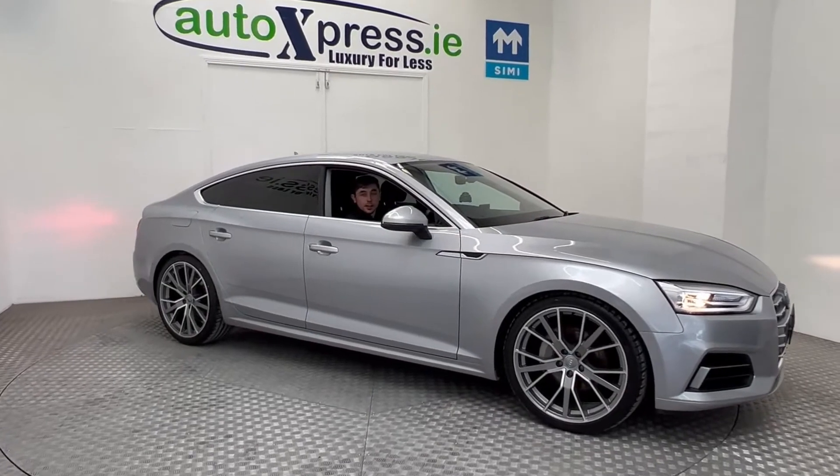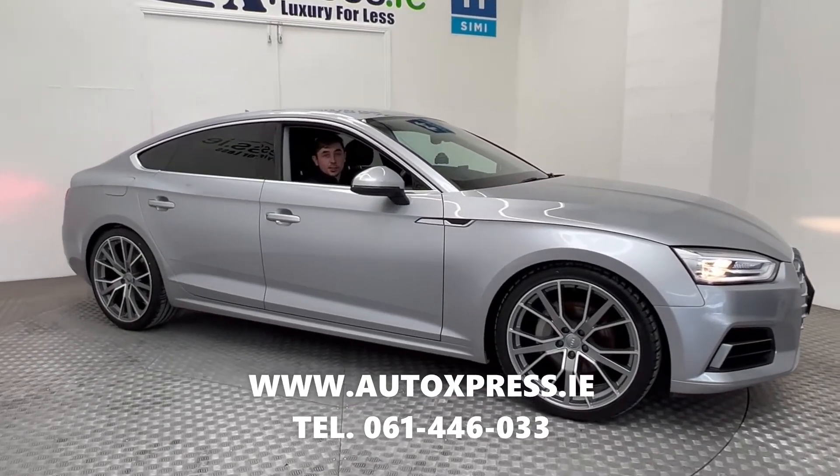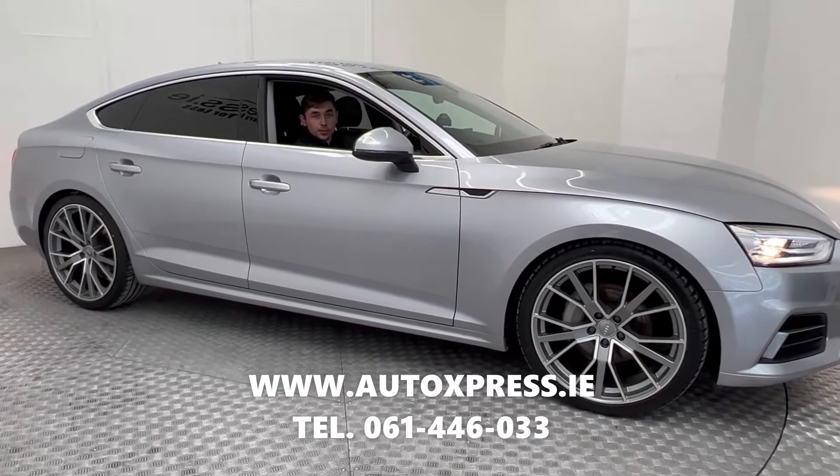Don't miss this opportunity to reserve this car on our website autoexpress.ie or give us a call on 061-446-033.